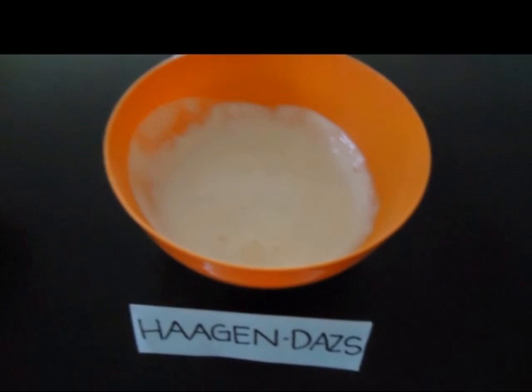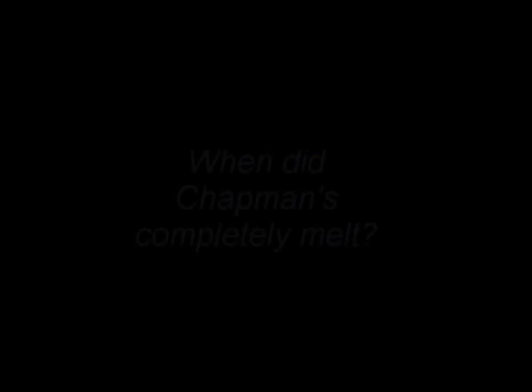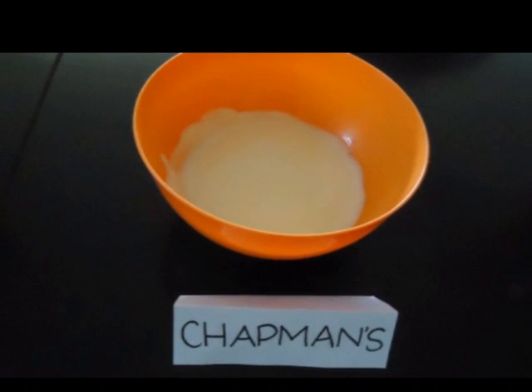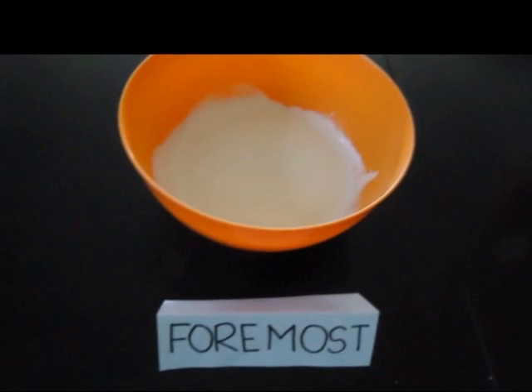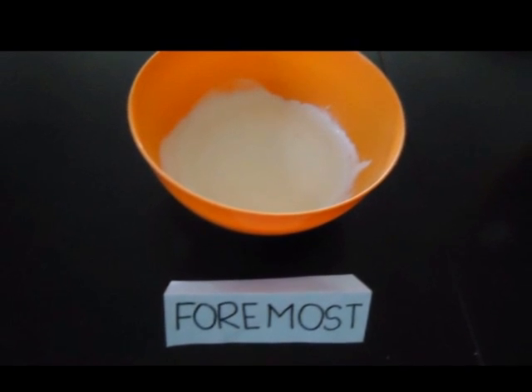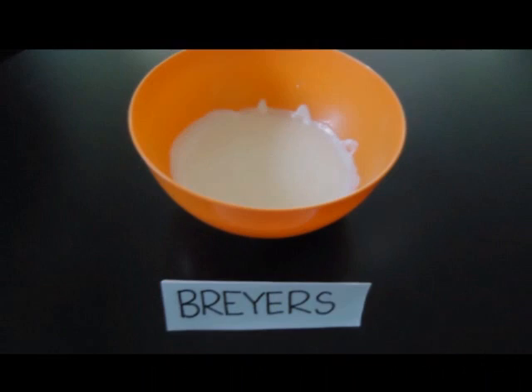Haagen-Dazs has officially melted at 5pm. Chapman's has officially melted at 5:20pm. Formos has officially melted at 6pm. And lastly, Breyers has officially melted at 6:45pm.